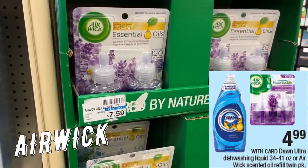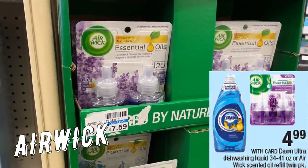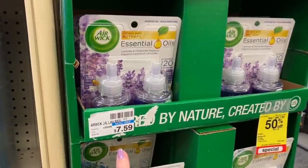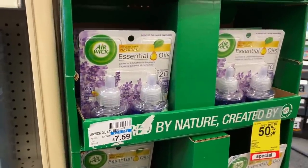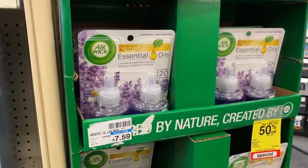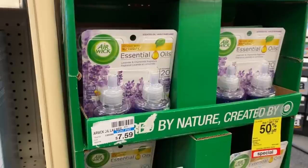If you have Airwick coupons and don't have a store to use them at, CVS is going to have the twin packs of Airwick oils on sale for $4.99 each. Check your 2/23 Smart Source — we have a buy one, get one free coupon. Snag two of them, use that coupon, and you'll grab two for $4.99 or $2.49 each.